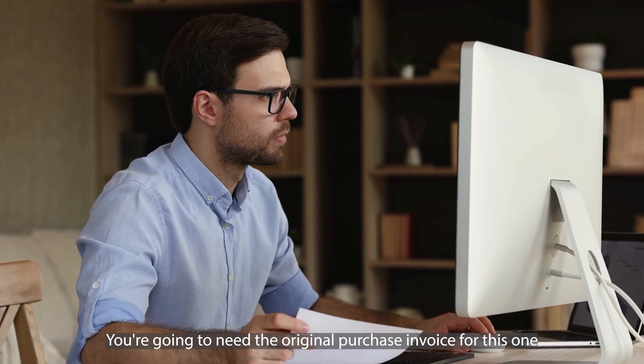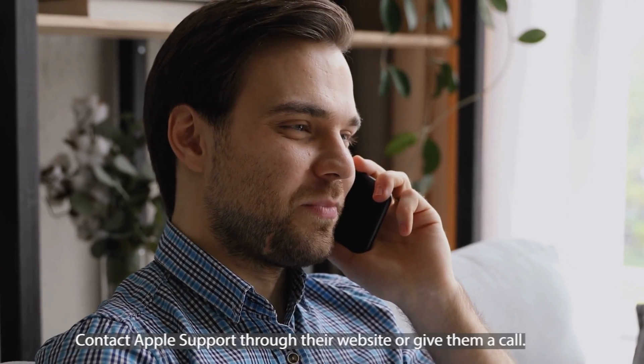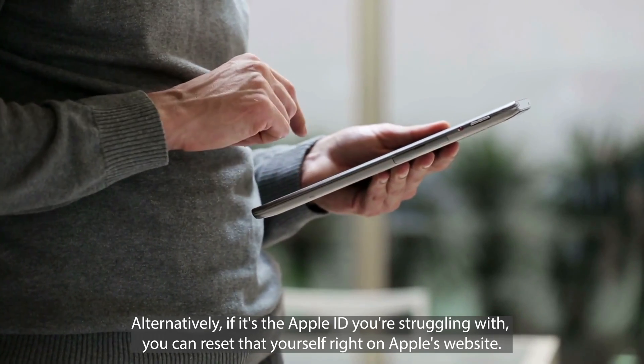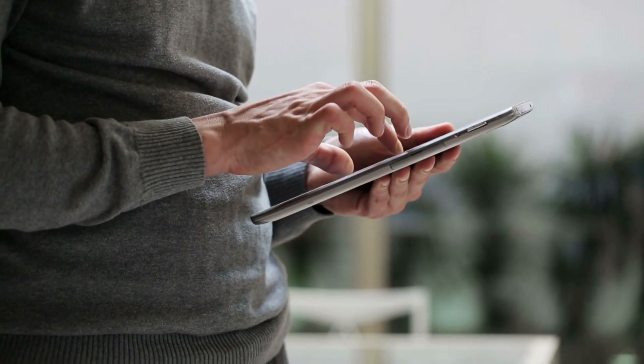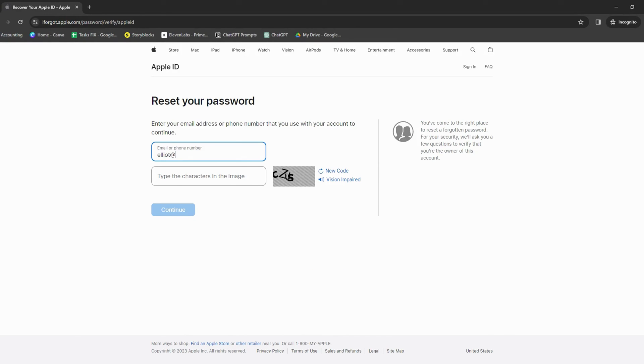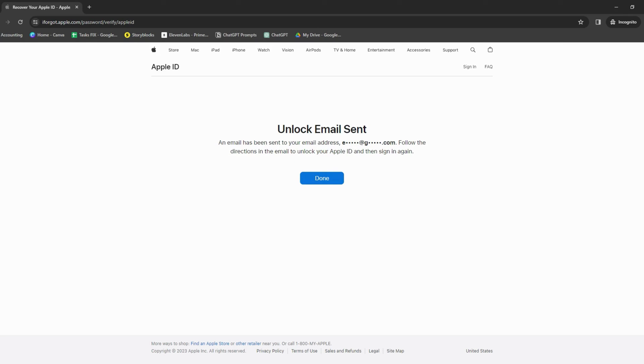If the mentioned solutions didn't work for you, first up you could give Apple Support a shout — you're going to need the original purchase invoice for this one. This is crucial because it's how you prove to Apple that you're the legitimate owner. Find that invoice in your email or purchase documents, then contact Apple Support through their website or give them a call, explain the situation, and show them the invoice. Alternatively, if it's the Apple ID you're struggling with, you can reset it yourself at iforgot.apple.com. Enter your Apple ID email and they'll guide you through the process — you may need to answer security questions or enter a phone number associated with your account — and you'll be able to reset your Apple ID and password to get past the lock.